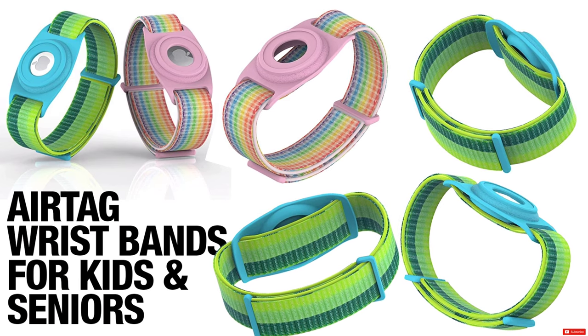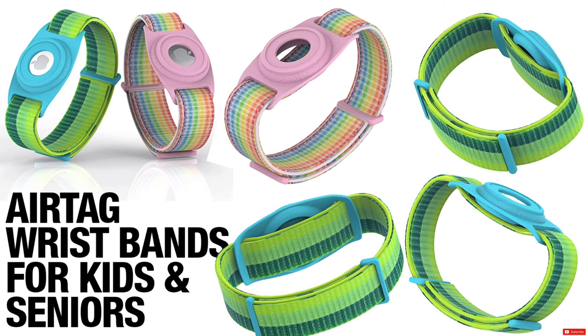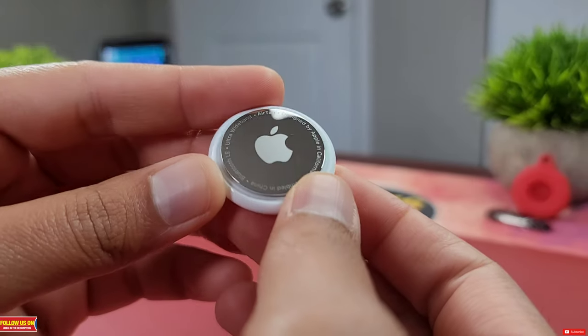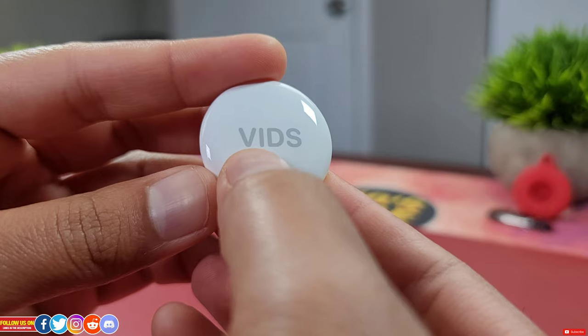You can also get a wristband AirTag case where you slide the AirTag in and use it as a wristband, which is very helpful for tracking a kid, a person, or a senior. Again, they are available in a multitude of color options.